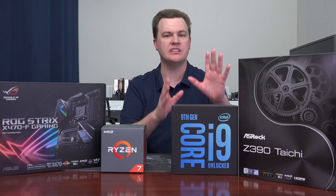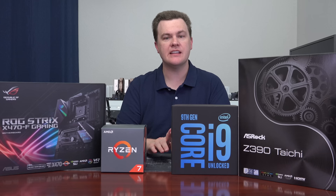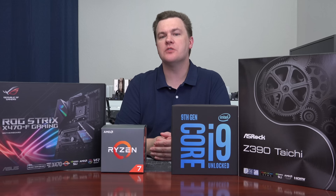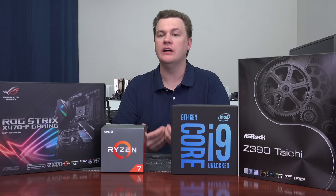The new ninth generation CPUs will work on current 300-series boards — Z370, H370, B360, and even H310, although I wouldn't install this on an H310. So if you have an existing board, maybe an i5-8400 or i5-8600K and you want more cores and threads for AAA games, content creation, or faster performance in general, yes, you can install this without having to replace your motherboard.